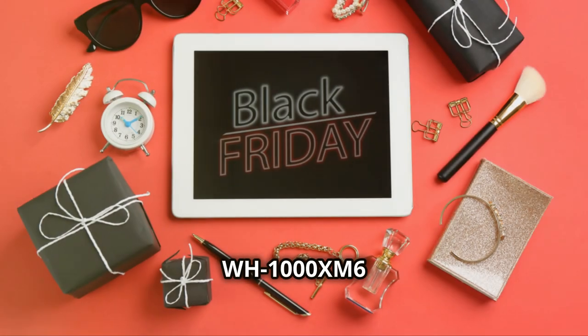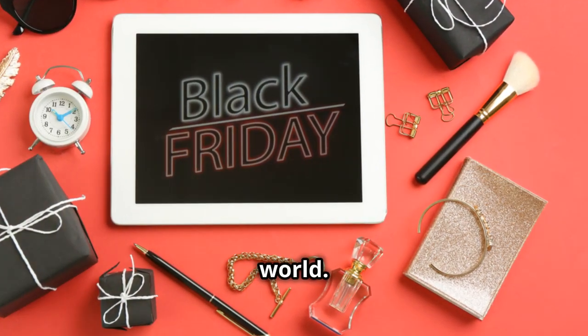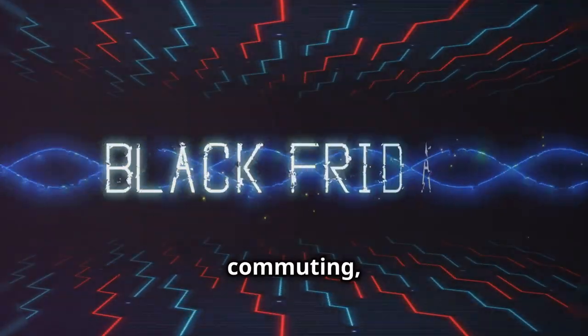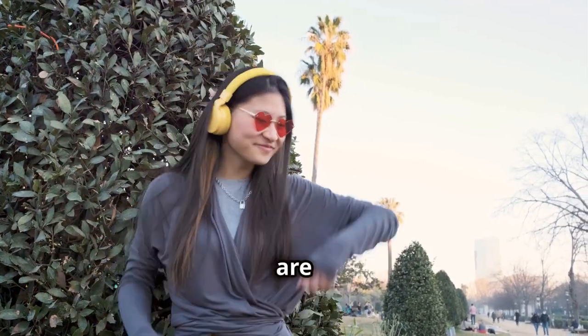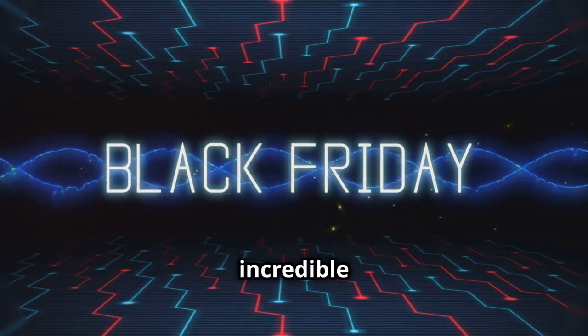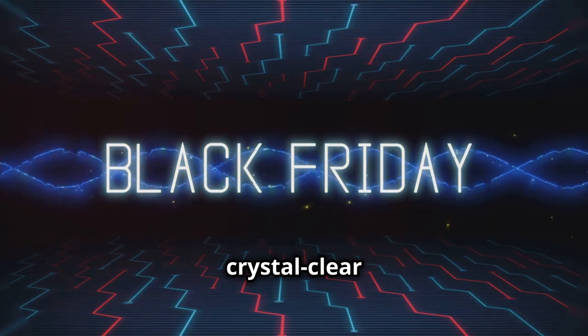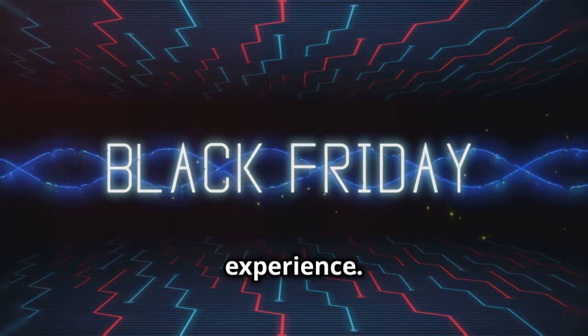The Sony WH-1000XM6 silences the world. Whether you're commuting, working from home, or just need a break, noise-cancelling headphones are perfect for a peaceful escape this Black Friday. Brands like Bose and Sony offer incredible noise cancellation and crystal-clear audio quality. We'll compare the latest models for the ultimate listening experience.